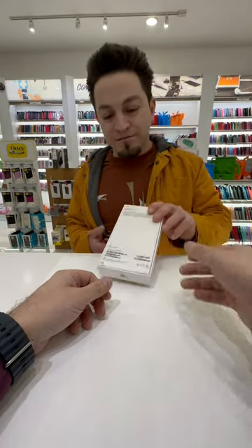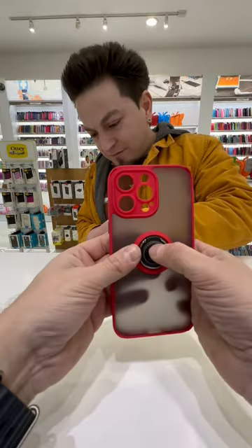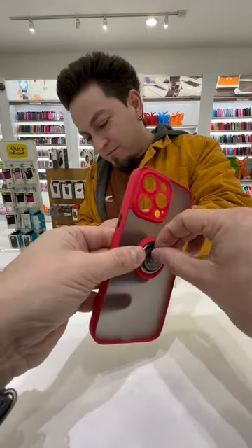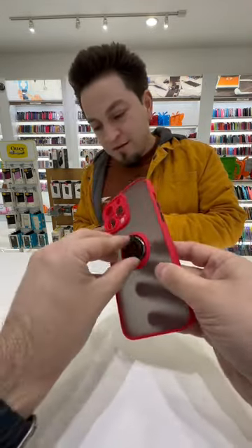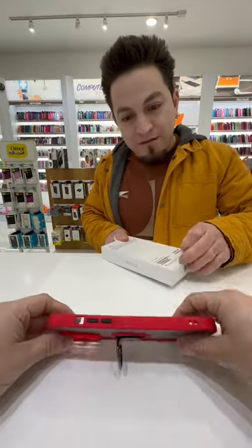You want to open it? You open it, it's your phone. And this is the case you're gonna have. This case has a magnet. It protects your camera lens. It's coming with a stamp.